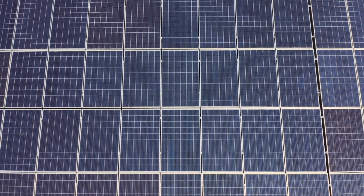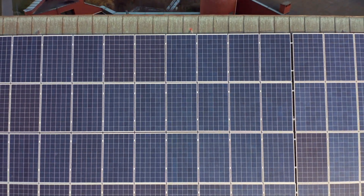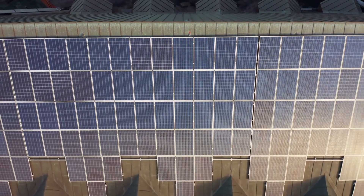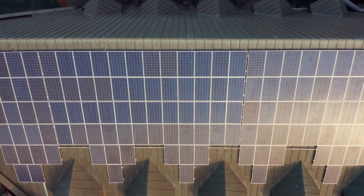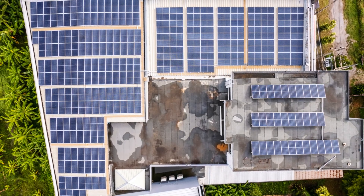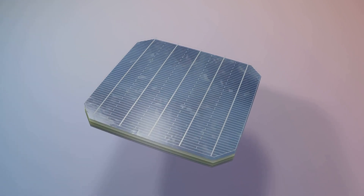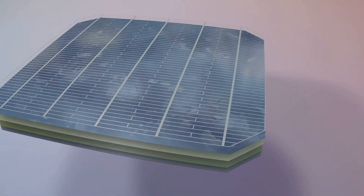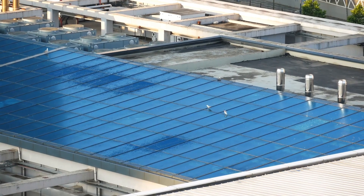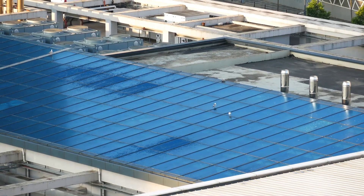They work just like traditional solar panels but with a twist. Each solar skin is designed to mimic the appearance of the roof or facade it's placed on, making it virtually indistinguishable. This means you can generate energy without compromising on the visual appeal of your property. They use selective light filtration to simultaneously display an image and transmit sunlight to the underlying solar cells, producing clean, renewable energy.